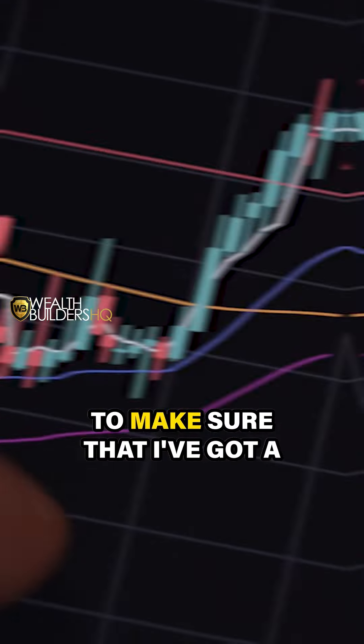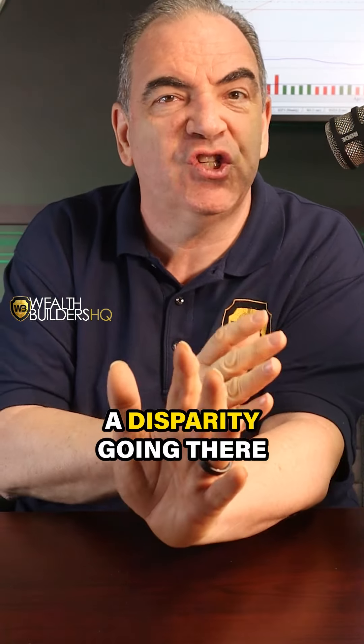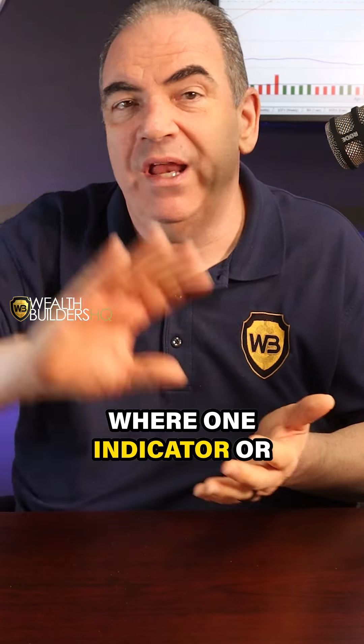I look at the 15 or the 30, whichever one you're using, to make sure that I've got a trend follow going in there. And I use the daily chart the exact same way. Are we all moving in the same direction, or do we have a disparity where one indicator or one time frame is going up and the other one is going down?